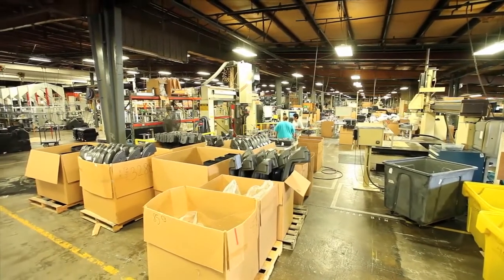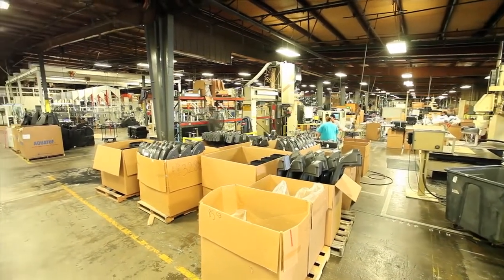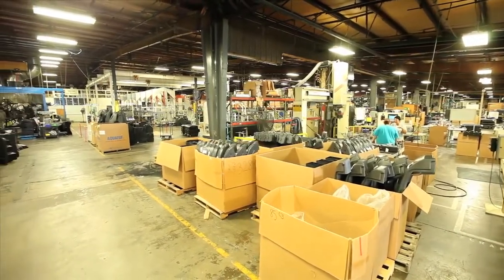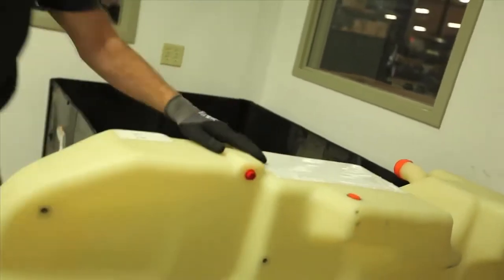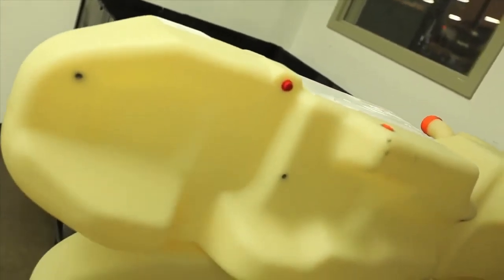For customers who don't need to fit a DEF tank into an existing structure, we also offer off-the-shelf proprietary DEF tanks. Just select your desired size and we can produce the quantity needed.